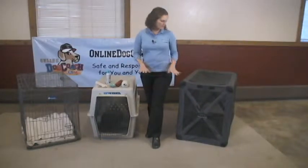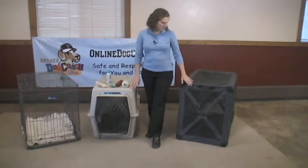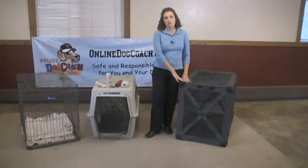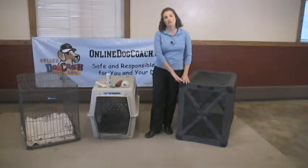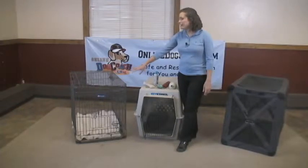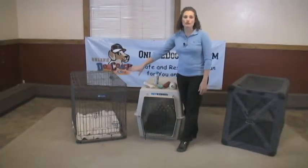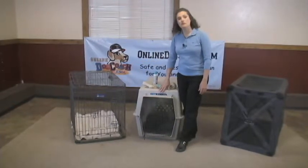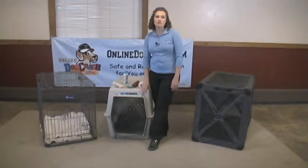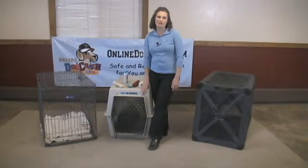There are several different kinds of crates you can get at the pet store. This one is a soft-sided crate, which is very portable and easy to move, but it's not a good choice for leaving your dog for long periods of time. This crate is a wire crate and can be taken apart for transporting. However, we recommend the plastic crate — it's the safest crate to keep your dog in, especially if you're planning on leaving them for long periods of time.